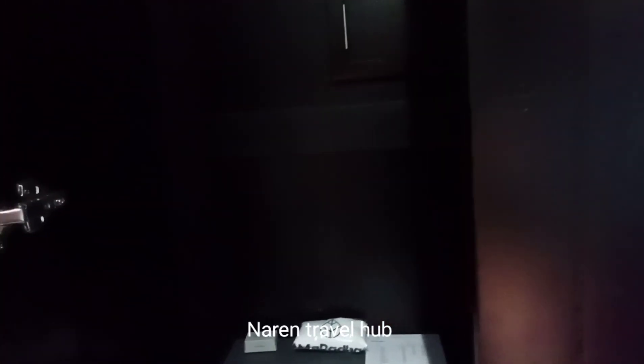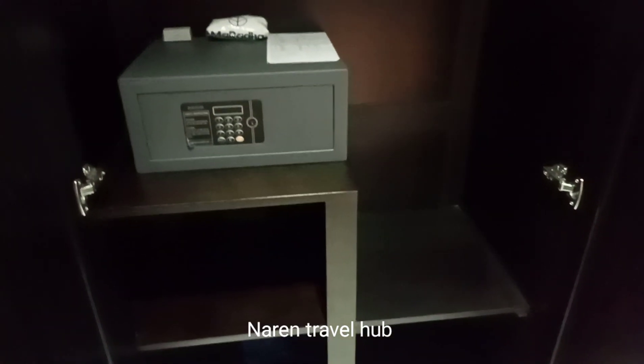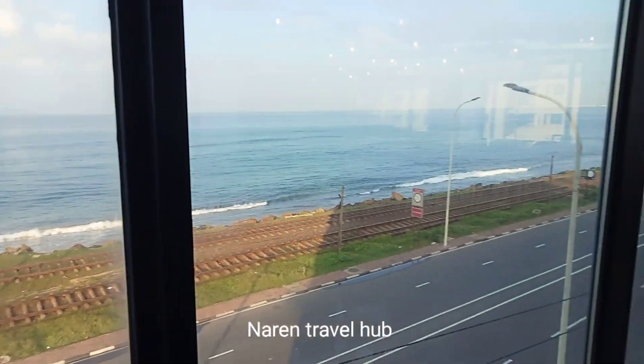Inside the closet they have their mini fridge. When you open the closet, inside they have a safe box along with laundry bags. Following that, this hotel's guests have three restaurants which consist of iconic Sri Lankan style.